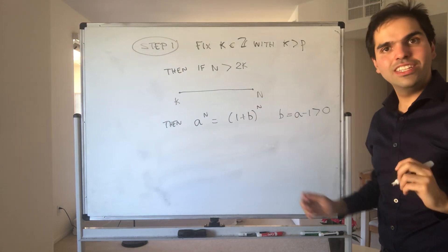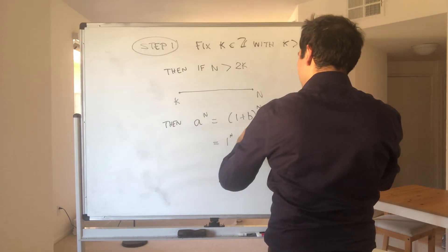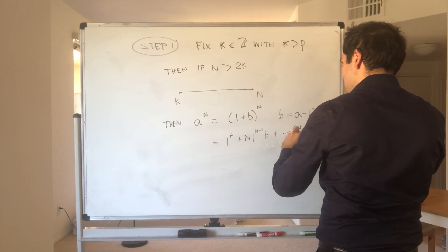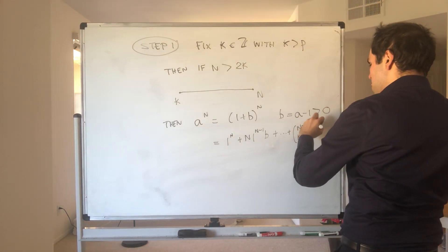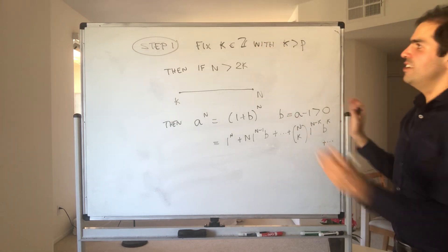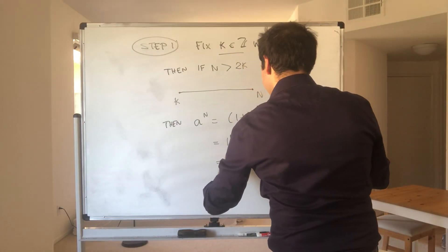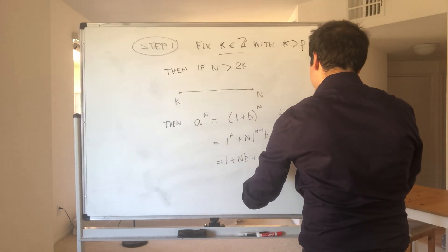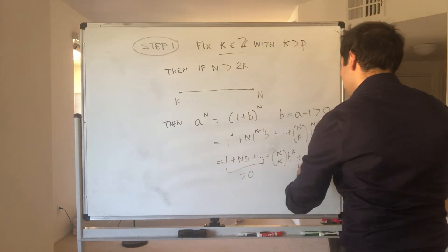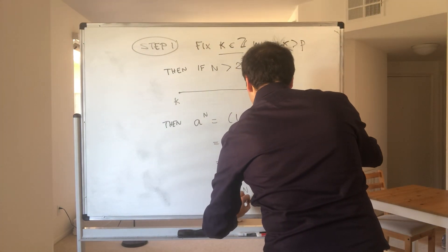We write it this way because we can use the binomial theorem, which shows this is 1 to the n plus n choose 1 times 1 to the n minus 1 times b, plus in general the term n choose k times 1 to the n minus k times b to the k. This k is fixed. So in particular, a to the n equals 1 plus nb plus dot dot dot plus n choose k times b to the k plus more terms, and all of those terms are non-negative. So a to the n is definitely bigger than n choose k times b to the k.